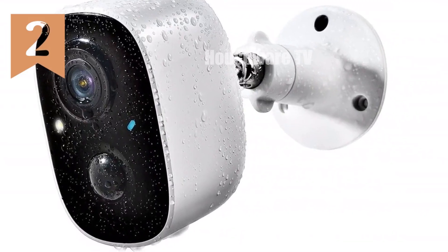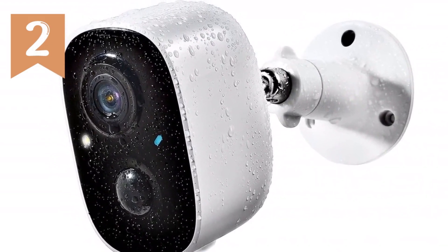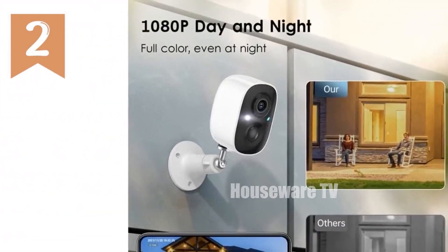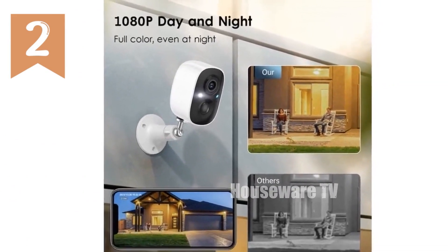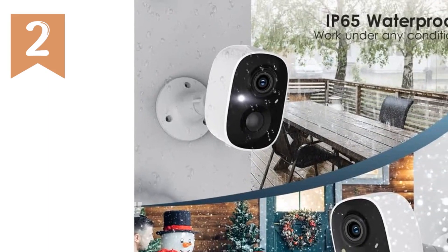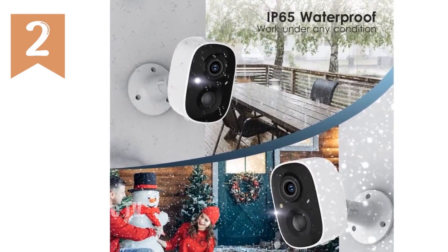Introducing the 1080p security camera, your ultimate home surveillance solution. With its 110° wide-angle lens and 1920×1080p HD quality, this wireless camera captures every detail. The dual light source night vision ensures clear footage even in darkness.